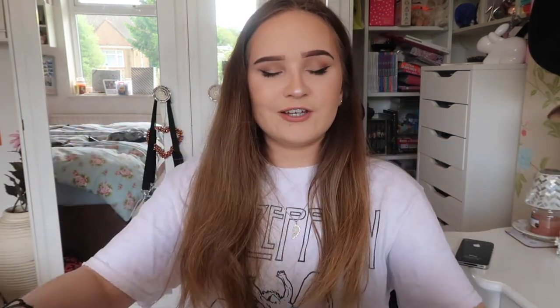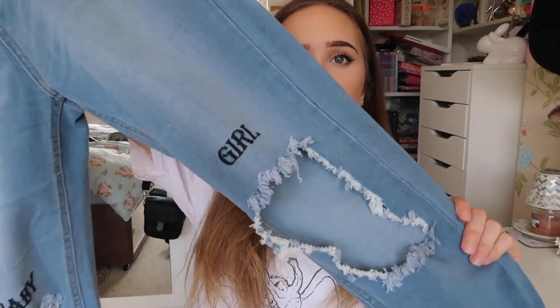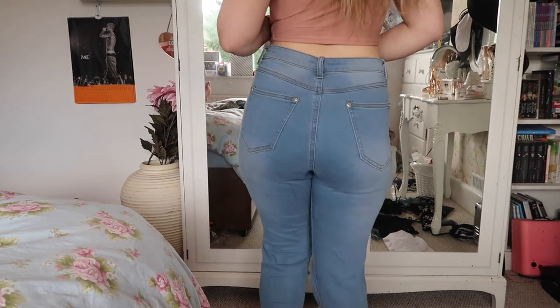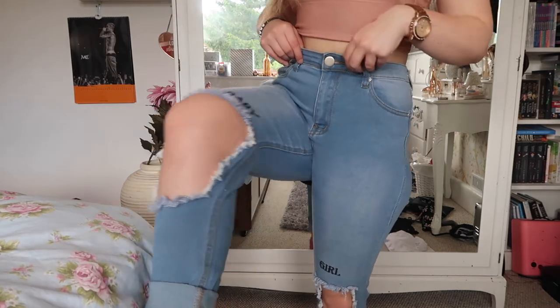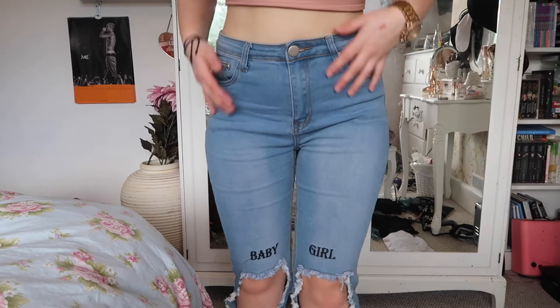From Pretty Little Thing I got these really cute jeans that I got yesterday and wore for the first time last night. They're denim skinny jeans — I got them because I saw Imogen from YouTube channel Imogen Nation haul them. They have really big knee cut-outs and it says 'baby girl' on them. I'm a size 8 in jeans but I got a size 10 because I wasn't sure, and they ended up being more like mum jeans — but I kind of prefer them that way so it's a win for me.